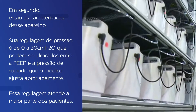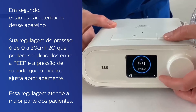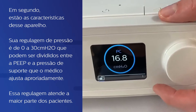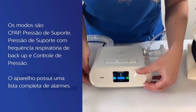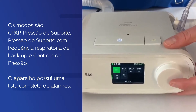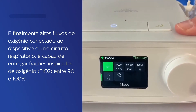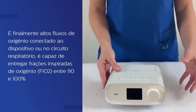Second, what are the characteristics of this device? Its pressure range is 0 to 30 centimeters of water, that can be divided between the positive end expiratory pressure — PEEP — and the pressure support as the doctor deems appropriate, and such pressures ought to meet the needs of most patients. The modes are CPAP, pressure support, pressure support with a backup rate, and pressure control. The device has a full set of alarms, and finally, with high-flow oxygen either into the inlet or into the breathing circuit, can deliver fractions of inspired oxygen, or FiO2s, up to 90 to 100%.